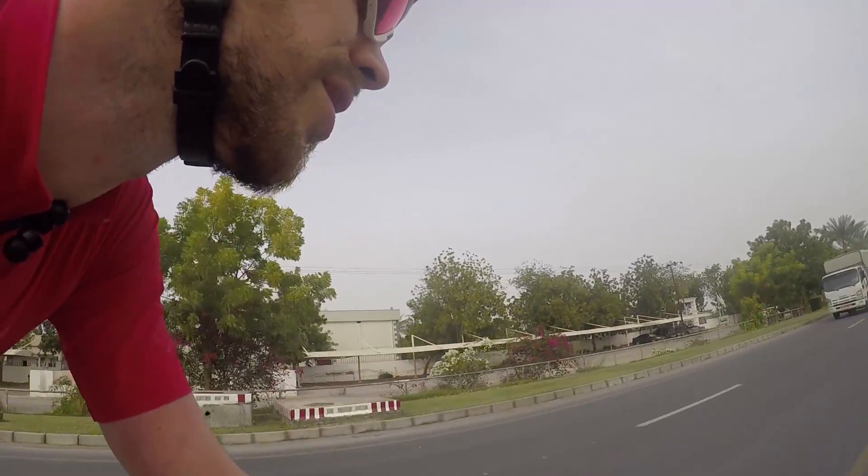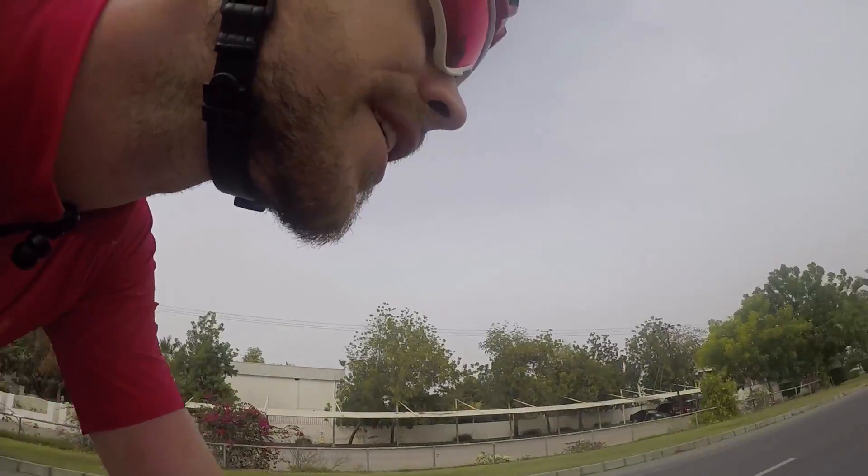Here we are at Al Nakhal — this is the start resort for the BikingMan race, and the end of this ride for me.